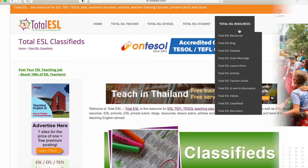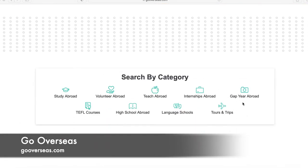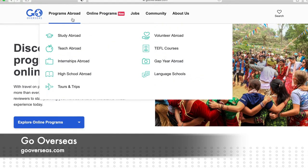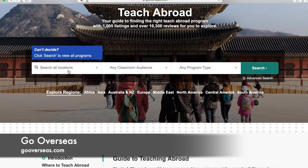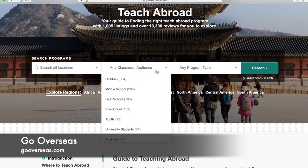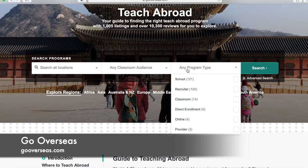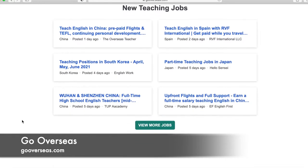That is Total ESL. Number six is gooverseas.com — a lot like GoAbroad in setup and how everything works. This is the homepage. You can scroll down and search by category — it's not just TEFL courses and teaching abroad, but also studying abroad, tours, language schools, and more. Scrolling back up under Programs Abroad, go right to Teach Abroad. It brings you to the teach abroad page where you can search by specific location — from online to many different countries and regions.